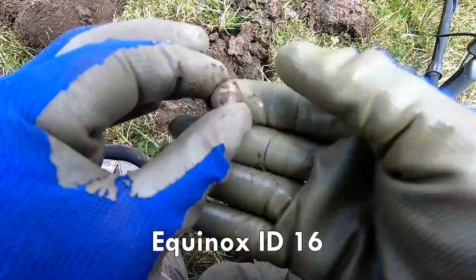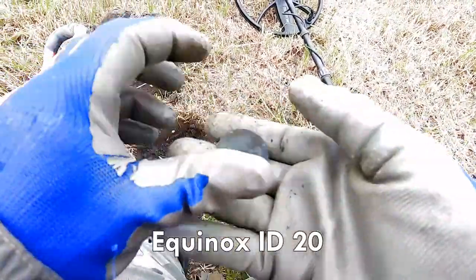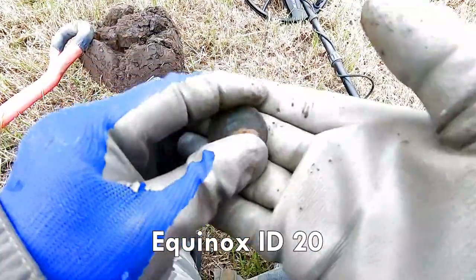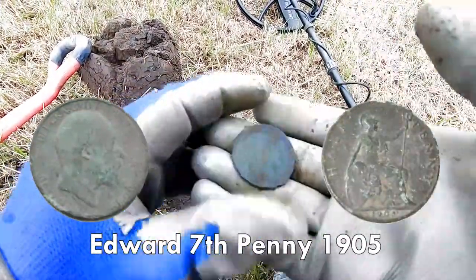17th century musket shot. There we are. Edward the 7th penny — that's what we've got there. Edward the 7th penny.